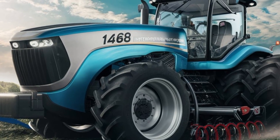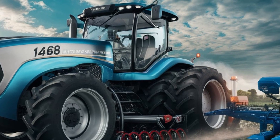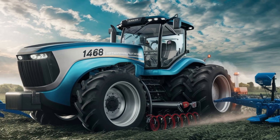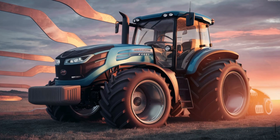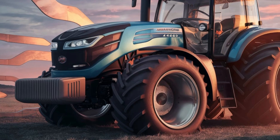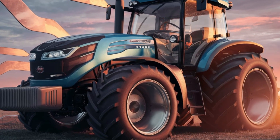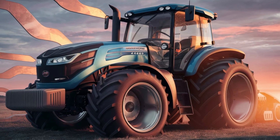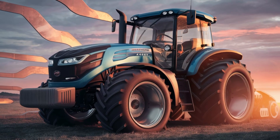We're going to take the 2025 International 1468 out for a spin and see what it can do. As we put it through its paces, it's clear that this tractor is a force to be reckoned with. With its impressive power, advanced technology, and rugged reliability, the 2025 International 1468 is the ultimate workhorse for anyone who needs to get the job done.